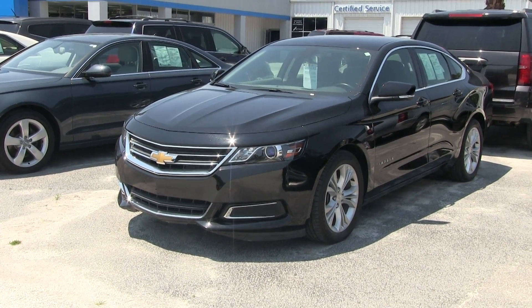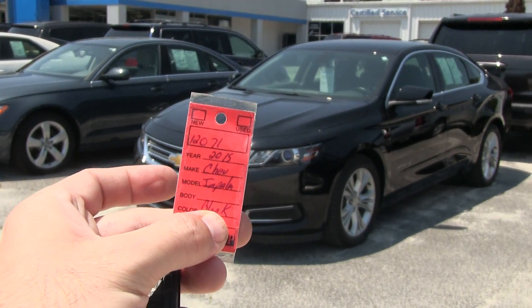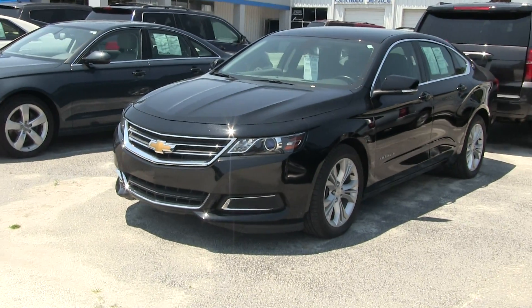Welcome to Marchant Chevrolet. Today we're looking at a 2015 Chevy Impala, stock number 12071. Let's have a look at this vehicle.